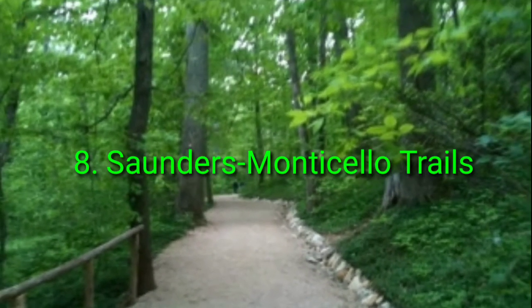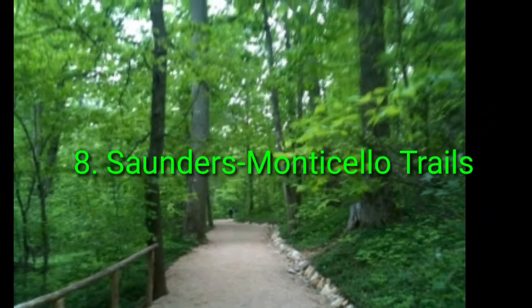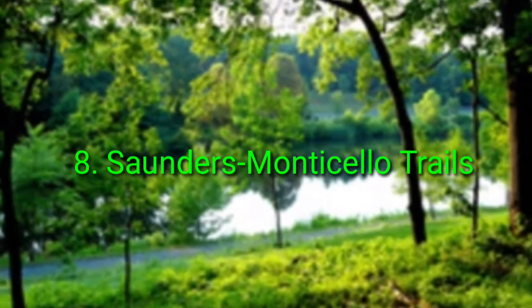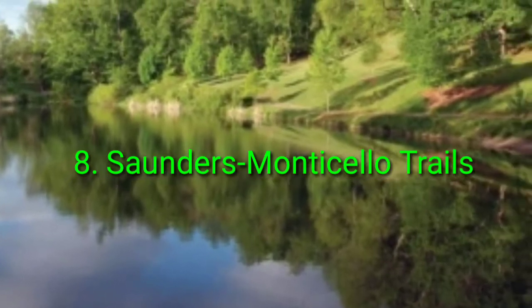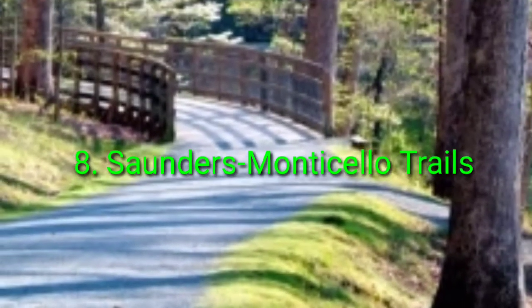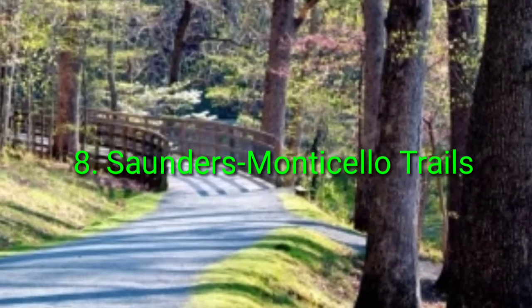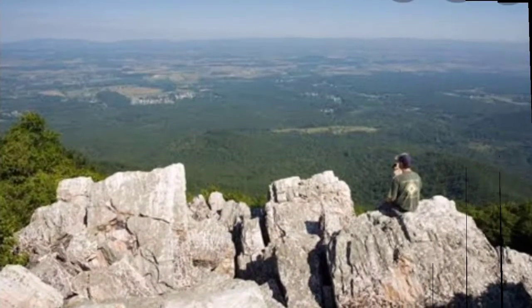Number 8: Saunders-Monticello Trail. The Saunders-Monticello Trails are great for those who prefer flatter ground, and they're also both wheelchair accessible and perfect for strollers and pets. The network consists of a few paths that are either paved or on boardwalks and end at Monticello. These trails are a special landmark in the Charlottesville community as they are loaded with history and natural beauty with amazing accessibility.